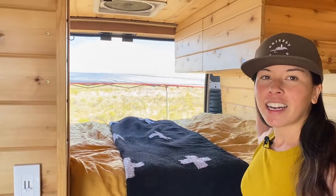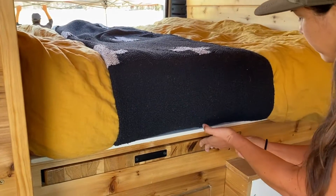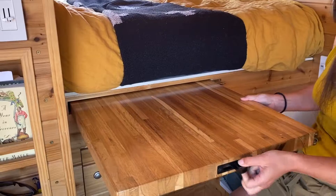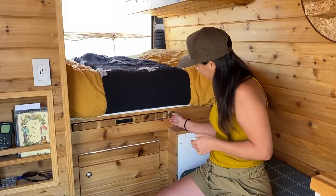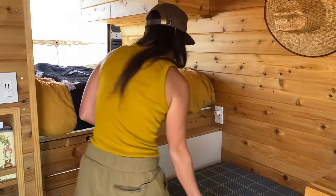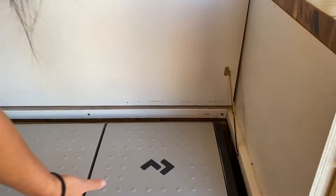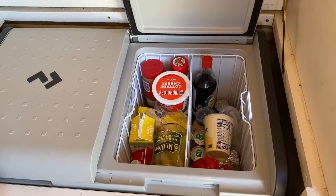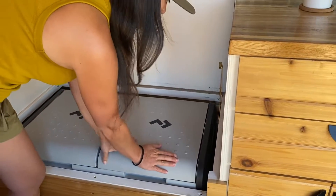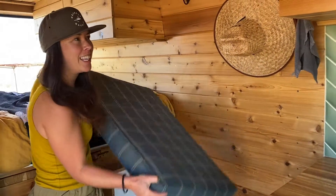We keep our clothes usually up in this section. And then we have our dining table here, which just stores right away. Under this bench seat, we have our dual zone refrigerator. It's really nice because you can control the temperature of each side — make it a freezer on one side and a refrigerator on the other. That's the biggest upgrade we found from tent camping: not having a cooler with melting ice.